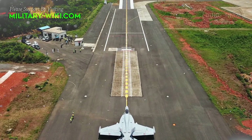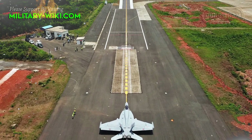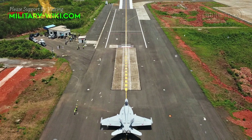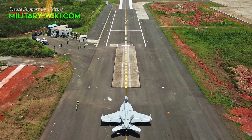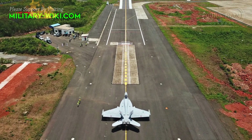Two F/A-18E aircraft completed multiple ski jumps and landings, demonstrating performance in a variety of combat configurations, from air-to-ground and anti-ship, to meet requirements of the Indian Navy. This was according to a statement from the U.S. Navy on July 20.